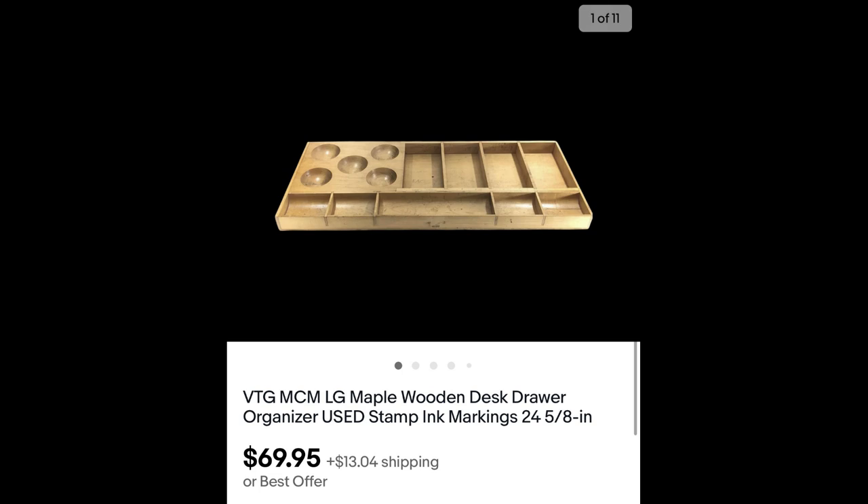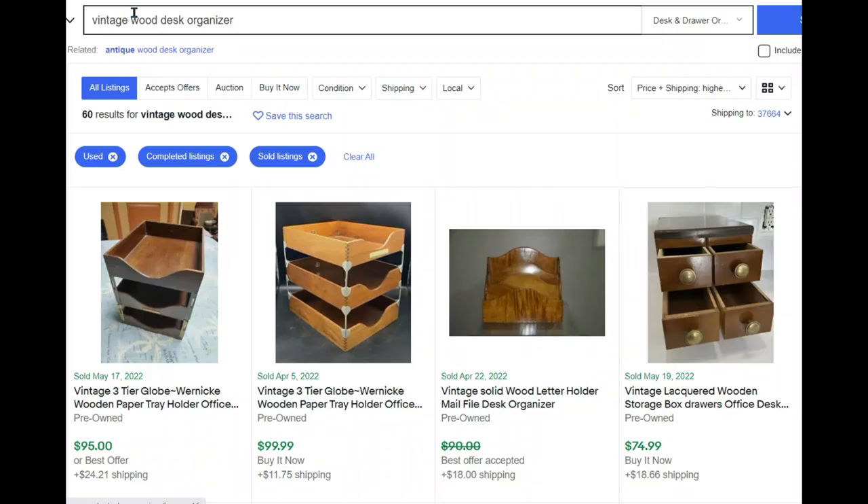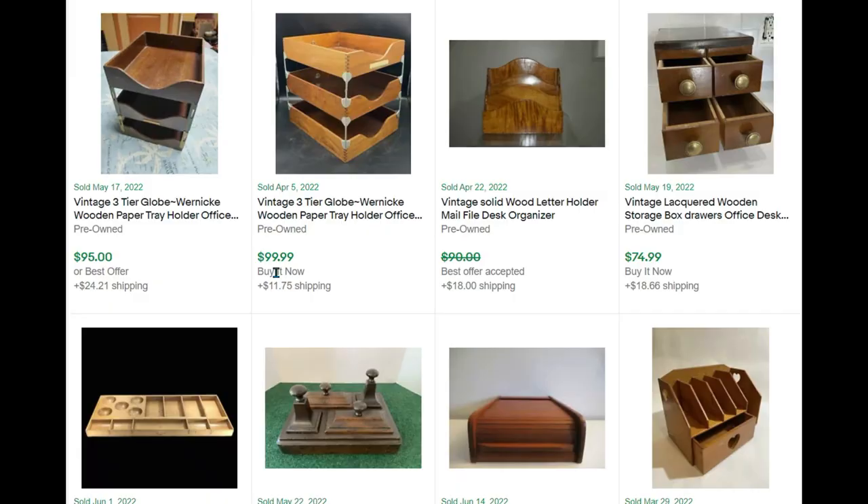Now that we know these things have some value, let's jump over to eBay and see what vintage wood desk organizers are going for. I'm searching completed and sold listings for used organizers, sorted by highest to lowest. Let's see what we can find — I think you're going to be surprised.